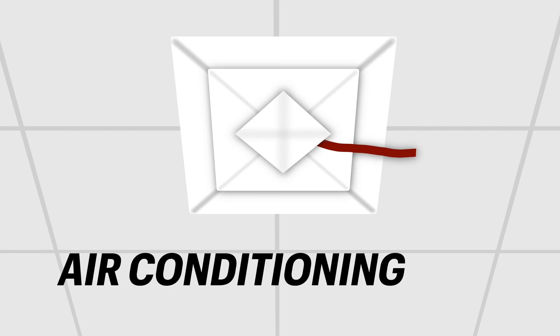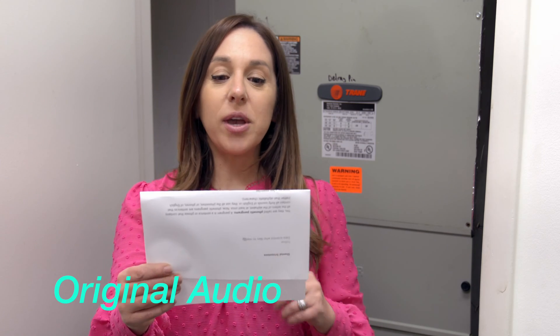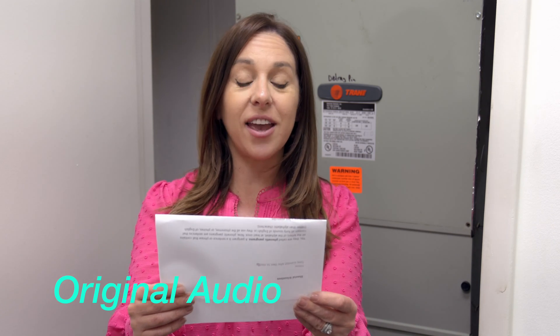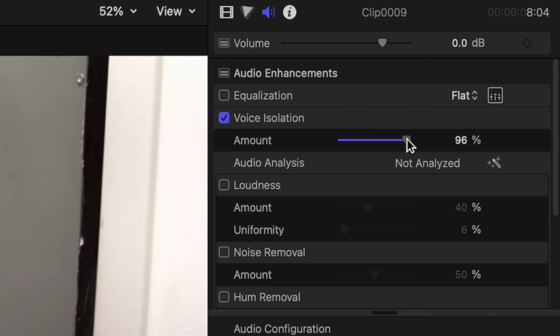I've got my headphones on so I can really get a good listen to this background noise. Let's first start with air conditioning — you can hear it's kind of like a low rumble. Here's my audio without the voice isolation: 'That quick beige fox jumped in the air over each thin dog. Look out, I shout, for he's foiled you again, creating chaos.' And here it is with voice isolation applied. I'd say on me that worked pretty well. There is still sort of a high-pitched tone I can hear in my headphones, but I think unless you were listening really closely, you wouldn't hear it. And if you had music underneath this, you definitely wouldn't hear it.